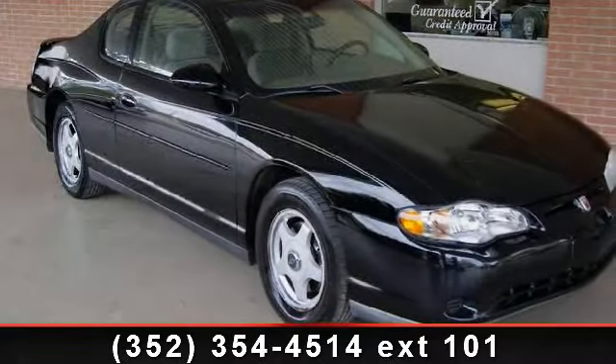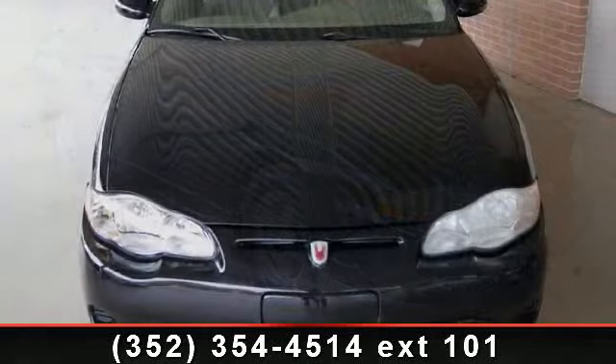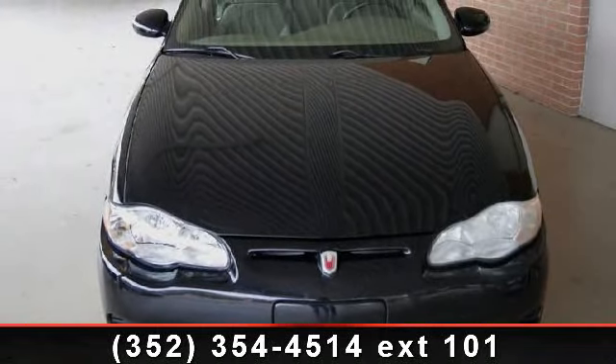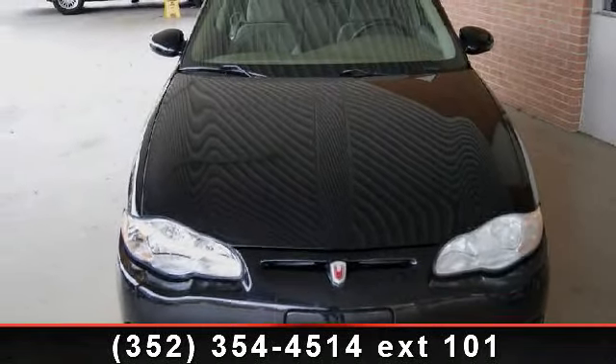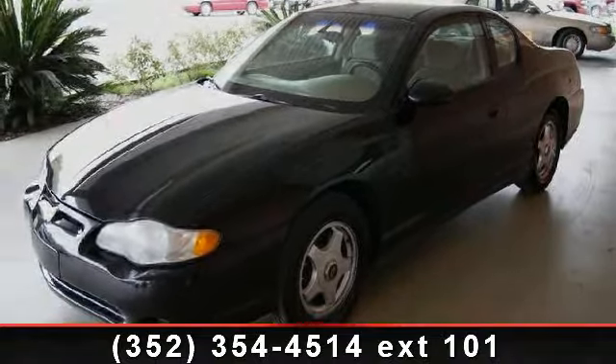Presenting the 2003 Chevrolet Monte Carlo LS. If you are looking for an automobile with great features, look no further. This vehicle comes with a reliable 6-cylinder engine connected to a smooth shifting automatic transmission.